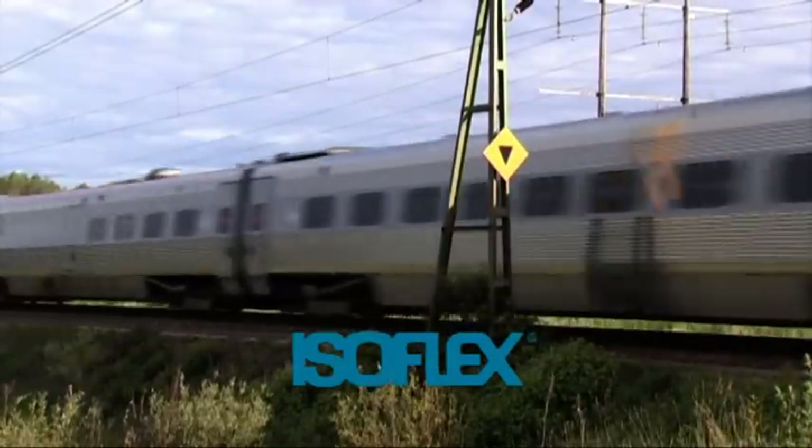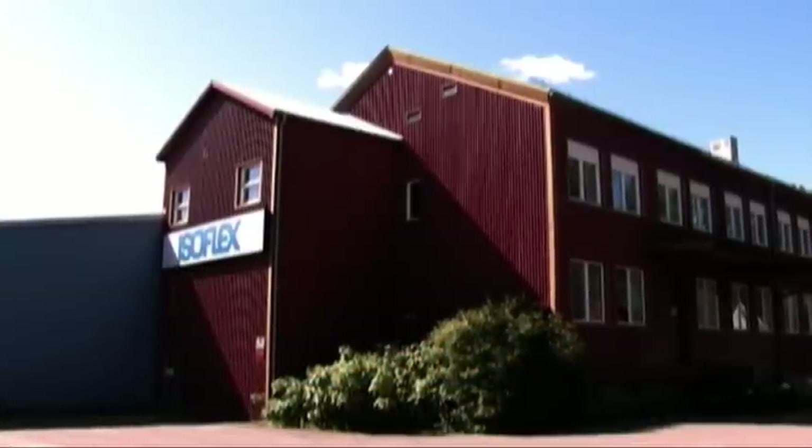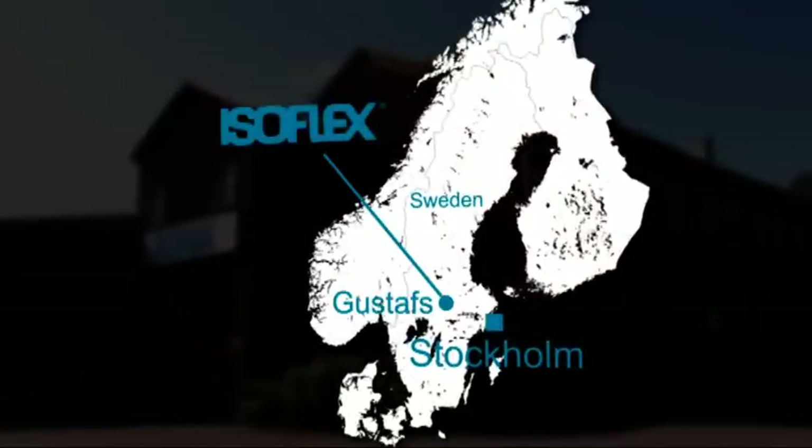Railcoach Insulation Isoflex AB was founded in Sweden in 1949. The company headquarters are located in Gustas, some 200 kilometers northeast of Stockholm. Isoflex specializes in insulation systems, mainly for railway coaches and locomotives.